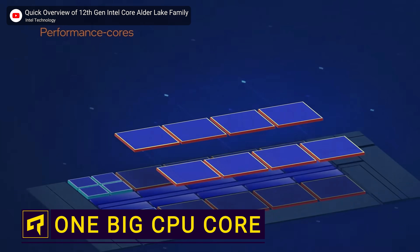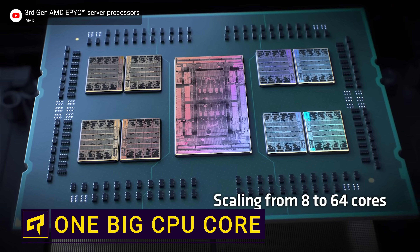Cores, cores, cores. Whether you're an Intel fan or an AMD diehard, both of the big PC chip makers are trying to sell you on the idea that you need as many cores as possible.